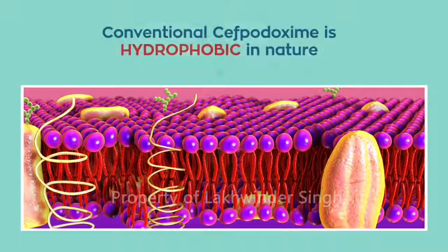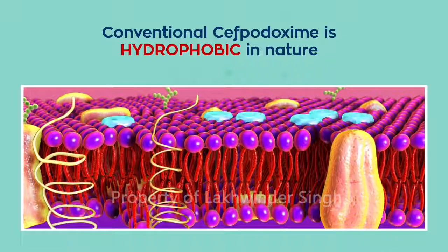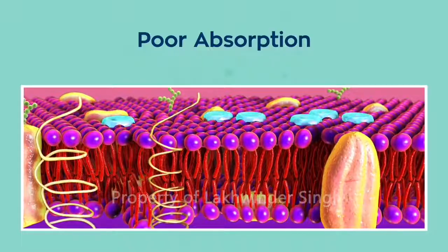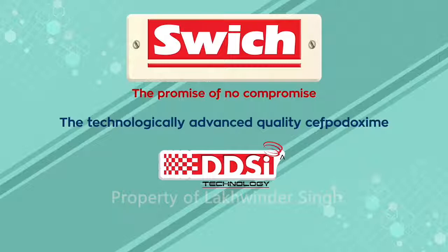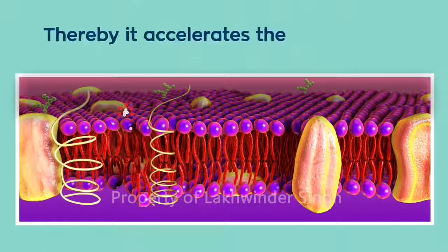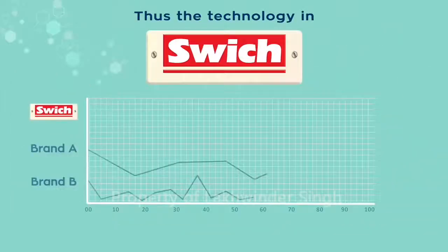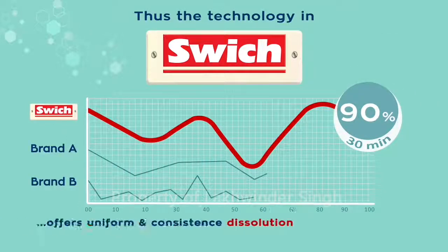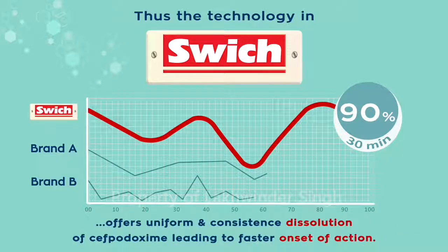Doctor, as you know, conventional Cephpadoxime is hydrophobic in nature and forms into a gel when it comes into contact with aqueous media. This leads to poor absorption. SWITCH overcomes this challenge with its unique DDSI technology — its hydrophilic polymers prevent gel formation and accelerate absorption. Thus, the DDSI technology in SWITCH ensures 90% dissolution in just 30 minutes and offers uniform and consistent dissolution of Cephpadoxime, leading to faster onset of action.